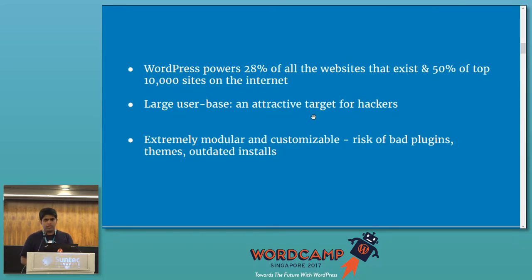No huge effort involved. Another thing is that WordPress is extremely modular — anyone can start writing plugins or themes for it. This kind of exposes the security factor because if someone is not using good security practices in building their themes and plugins, it exposes a lot of the WordPress ecosystem.